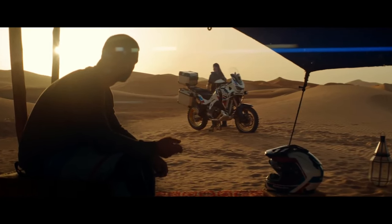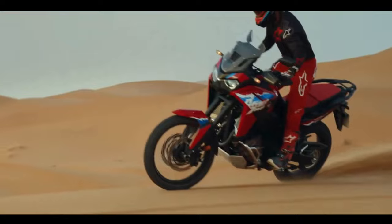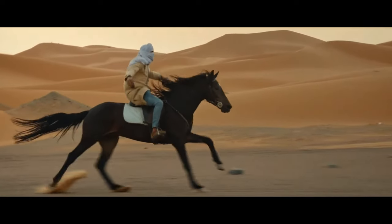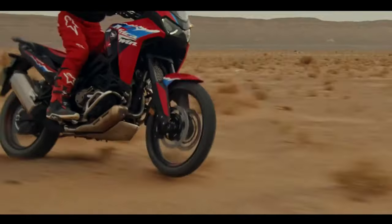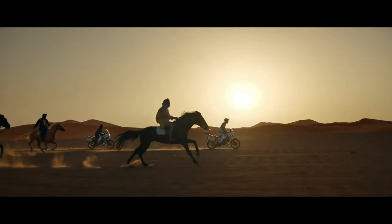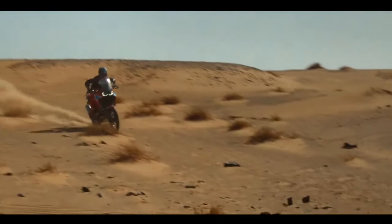Hello guys, welcome back to Moto ADV channel. We hope you guys are doing well. Today we're going to show six amazing upcoming 2025 adventure touring bikes — first look review and explain the details of each bike. We hope you guys enjoy it. Please don't forget to subscribe for more videos. Thanks for watching.